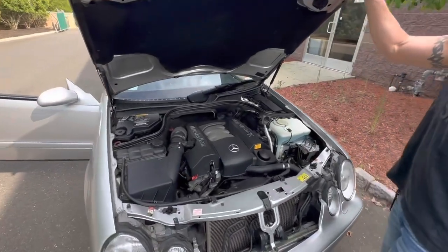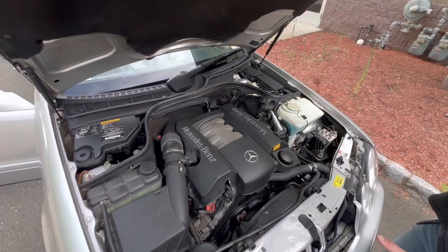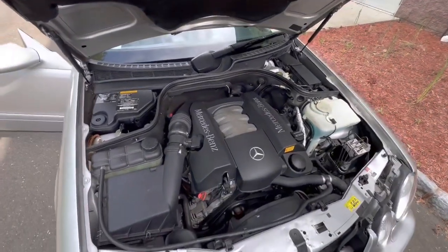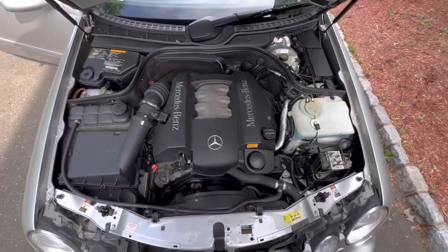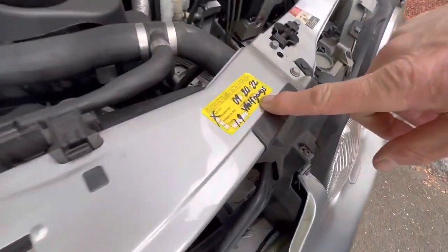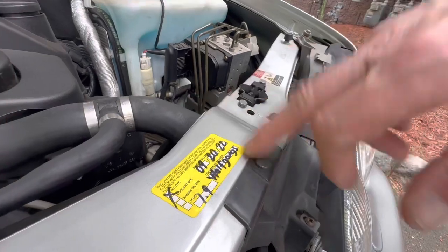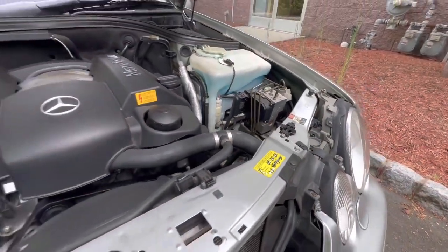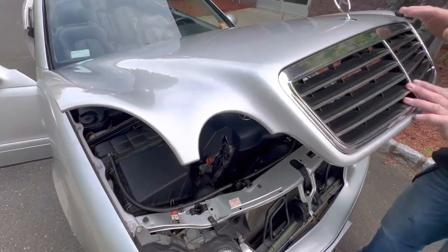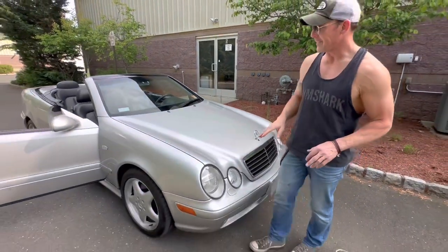Super clean under the hood. Well-documented service history — everything is up to date: the belts, the fluids, filters. The car was serviced — the A/C was serviced in 2022 at Wolfgang's in North Jersey, which is a very reputable shop here in New Jersey. Every record from 2002 comes with this car, and this car was maintained.